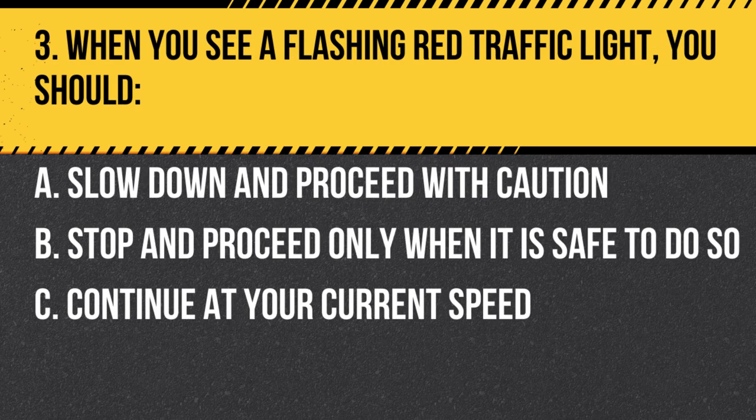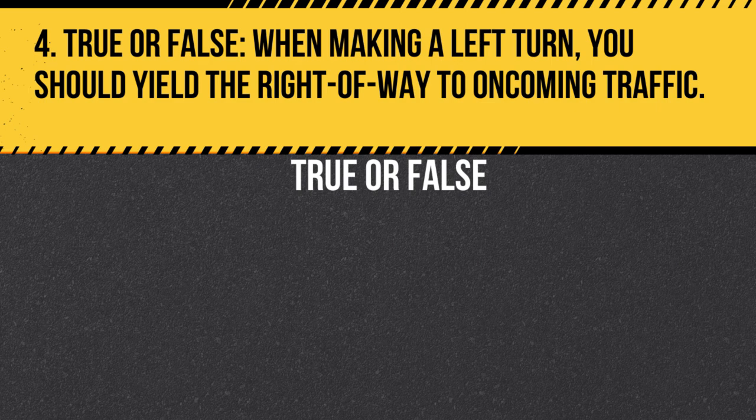Question 3. When you see a flashing red traffic light, you should… A. Slow down and proceed with caution. B. Stop and proceed only when it is safe to do so. C. Continue at your current speed. Answer: B. Stop and proceed only when it is safe to do so. A flashing red traffic light has the same meaning as a stop sign. Stop completely and proceed only when it is safe to do so.